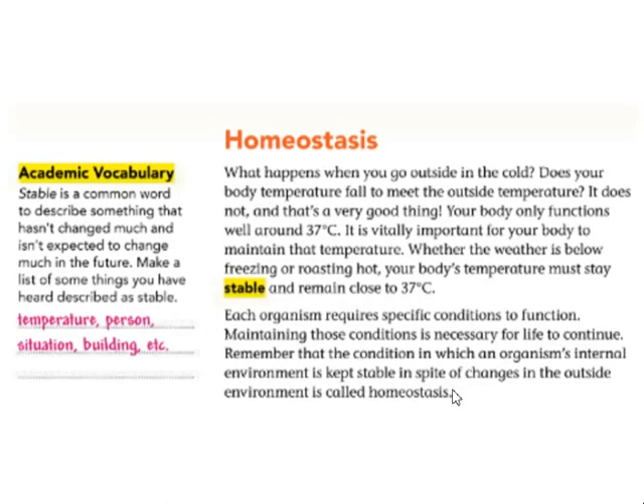Then we move to homeostasis. What happens when you go outside in the cold? Does your body temperature fall to meet the outside temperature? Your body only functions well around 37 degrees Celsius. It is vitally important for your body to maintain that temperature, whether the weather is below freezing or roasting hot — your body's temperature must stay stable and remain close to 37 degrees Celsius. Each organism requires specific conditions to function. Maintaining those conditions is necessary for life to continue. The condition in which an organism's internal environment is kept stable in spite of changes in the outside environment is called homeostasis.